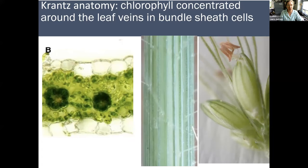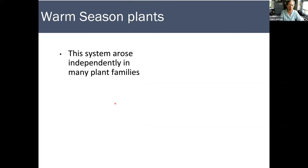This anatomy with the chlorophyll concentrated in the bundle sheath cells can actually be seen with the naked eye. The dark rings correspond to these dark stripes on the stem of this grass and the dark stripes on this spikelet of foxtail. Those are the vascular bundles, and around them are these dark concentrations of chlorophyll. So that sort of awning green stripe look that a lot of leaves and stems have has to do with that Kranz anatomy.